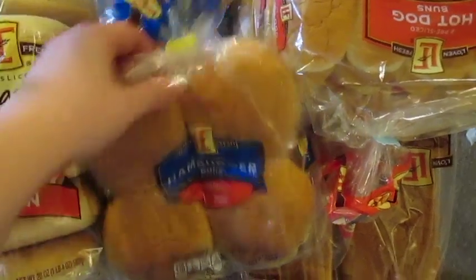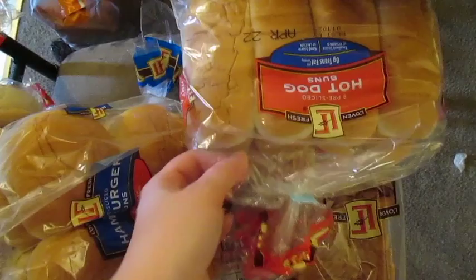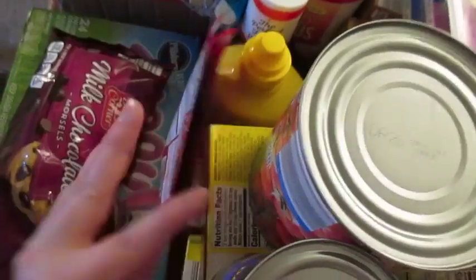I got two of the plain bagels and then I got one of the everything bagels. One thing of hamburger buns, two things of hot dog buns here, and then two loaves of bread. Dry Italian seasoning.